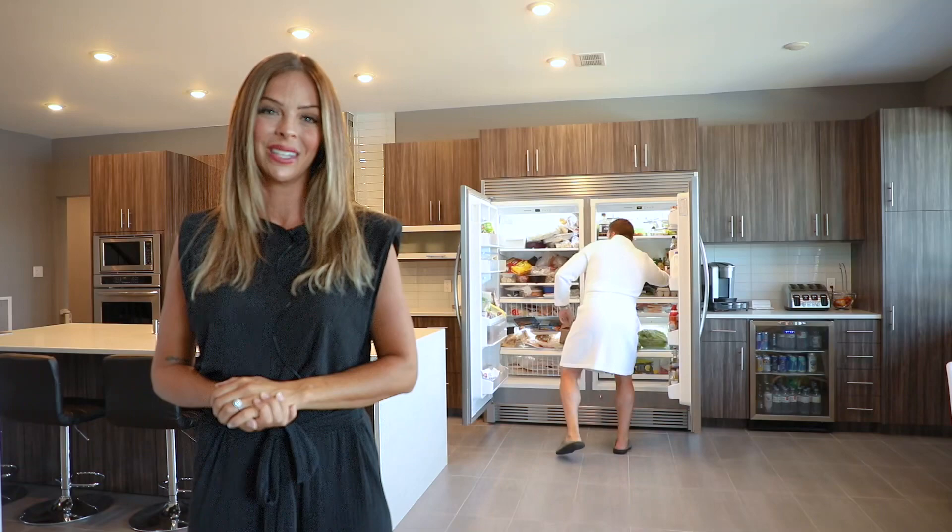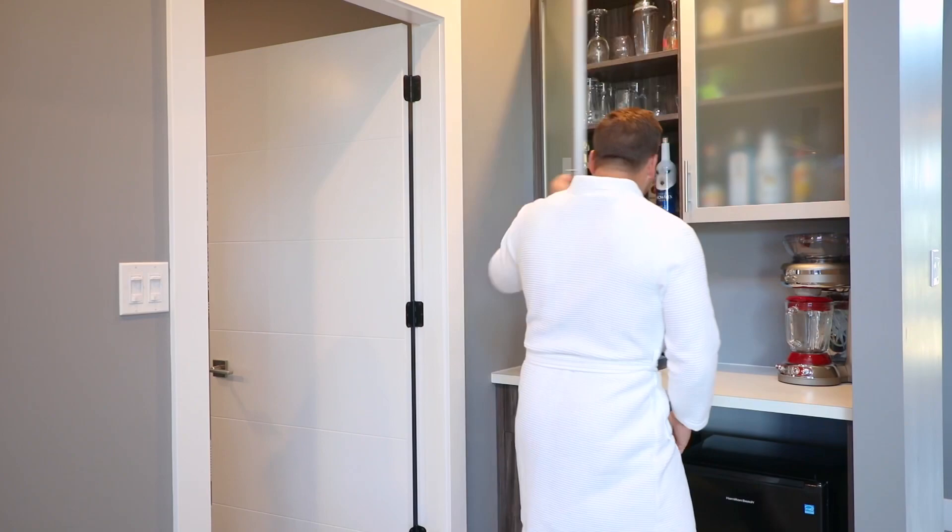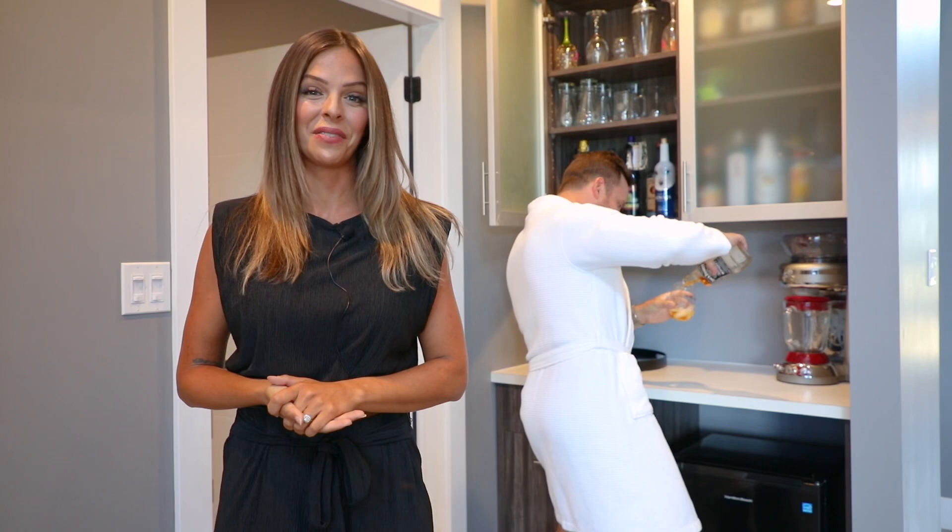Andrew loves to eat, so this Frigidaire Gallery refrigerator and freezer holds plenty of food for him to just stare at as he waits for it to cook itself after a long day of work.